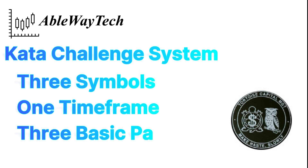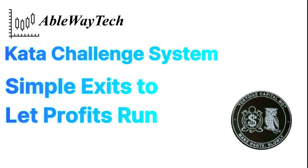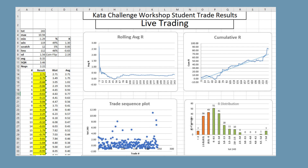We also used very simple exits that are sure to let our profits run and cut our losses. Let's take a look at the results of the six weeks of trading the Kata Challenge patterns.